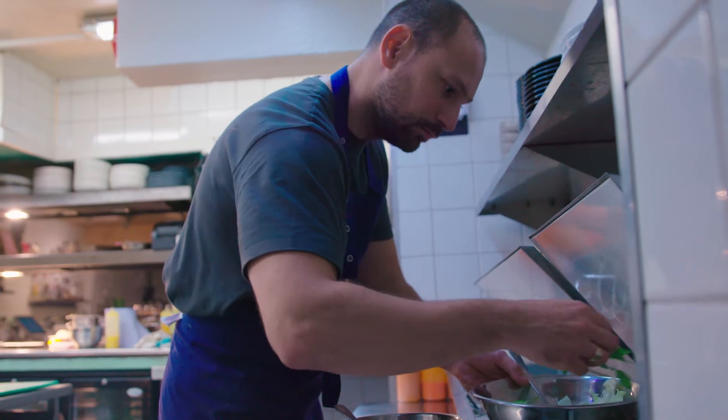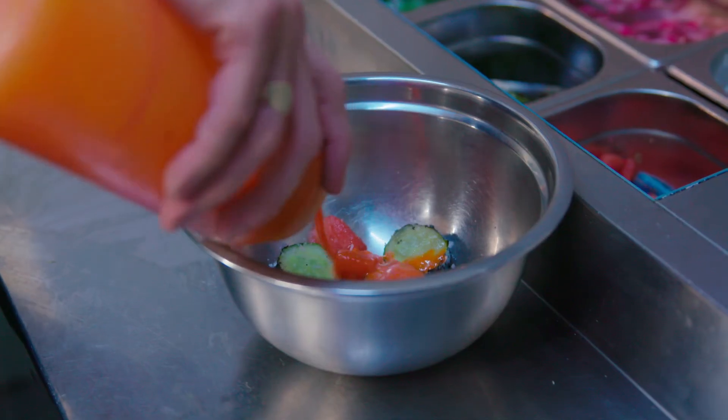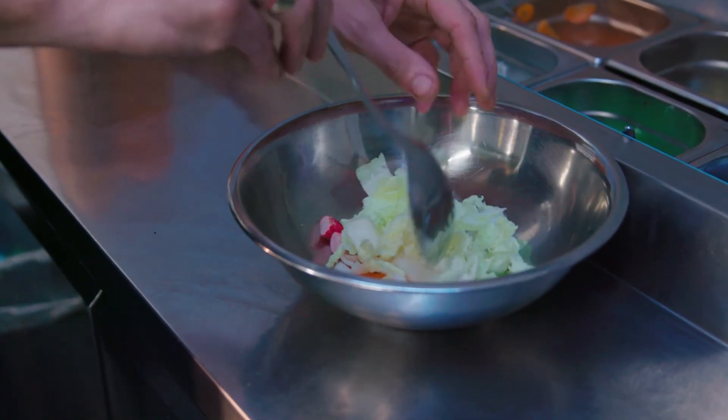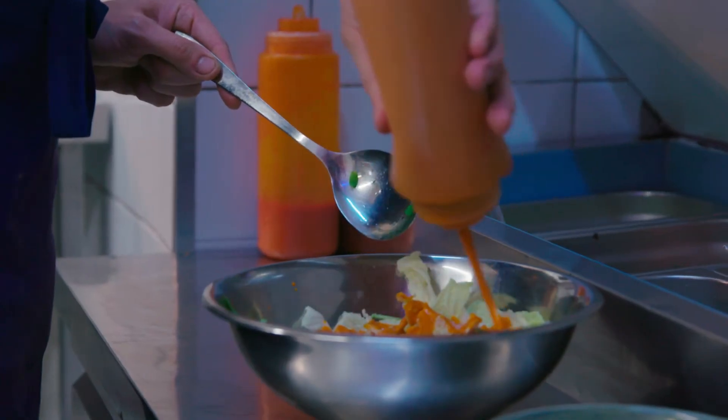Operating sustainably is important to us and we use a lot of different techniques here to help out with that where we can. We pickle, we ferment, and we use not weird and wonderful ingredients but stuff that's maybe not used on a regular basis in other places.